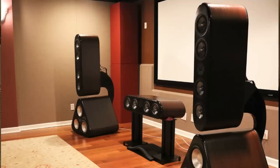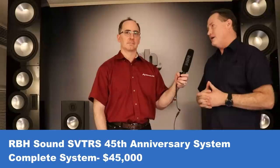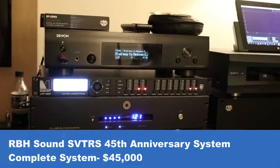Since the show is in Tampa, not far from home, the host jokes about hauling the speakers over for a comparison against Status Acoustics 8Ts. On pricing: the system being demoed is the 75th — 45th Anniversary Special Edition SVTRS loudspeaker system. The price for the speakers plus all associated electronics is $45,000 for the complete system, which includes a six-channel amplifier and DSP crossover.